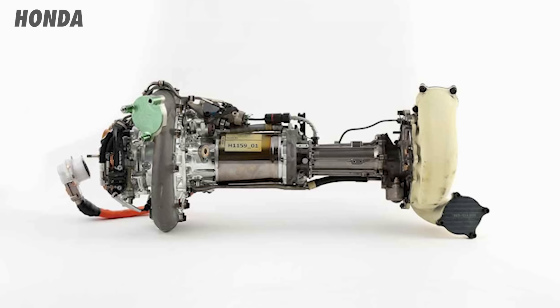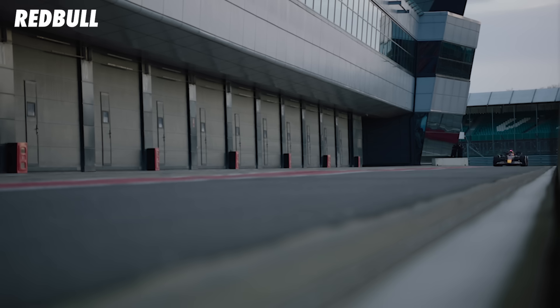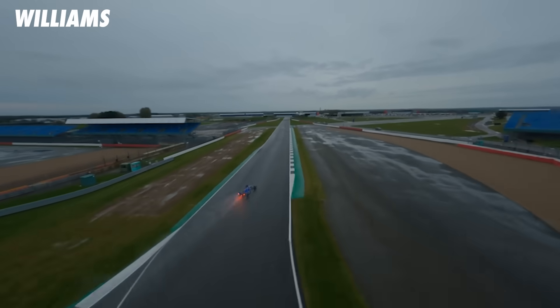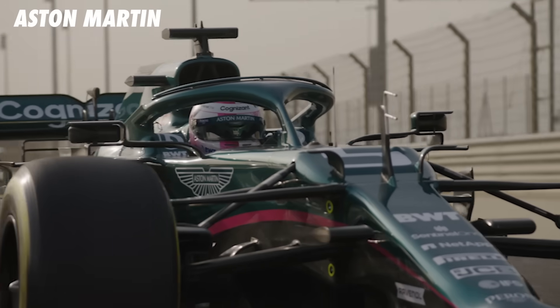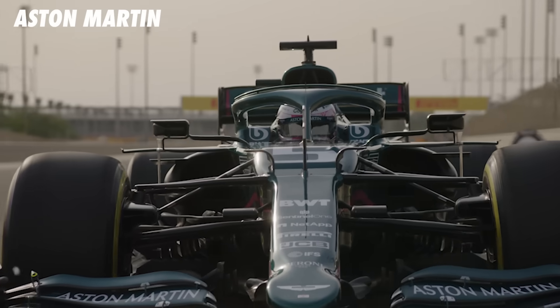Formula 1 could be banning the MGU-H in the 2026 engine regulations, and that's a bigger deal than you might initially think. It's going to ruin the drivability of these engines and likely make them less efficient. So let me explain what's going on and we can decide together whether this is a good or bad thing for Formula 1.